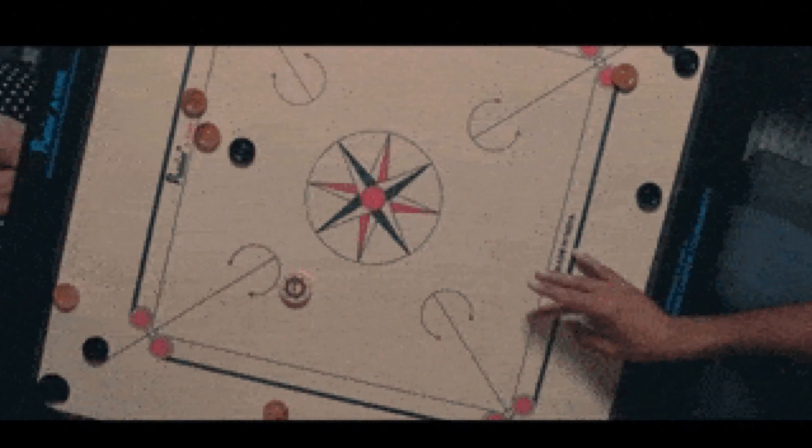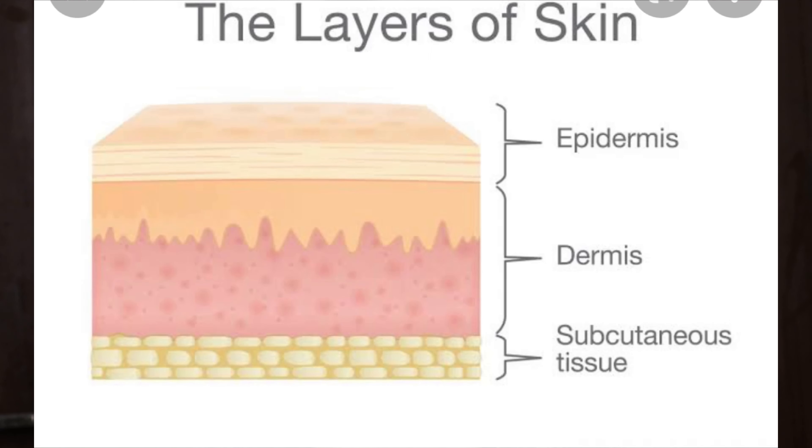Summers mean scorching heat of the sun and we really need to protect our skin against that damage. Now how to do it in the easiest possible manner? Sunscreens of course have been made to protect our different layers of the skin — the epidermis and dermis — from the possible damage which the sun rays cause.